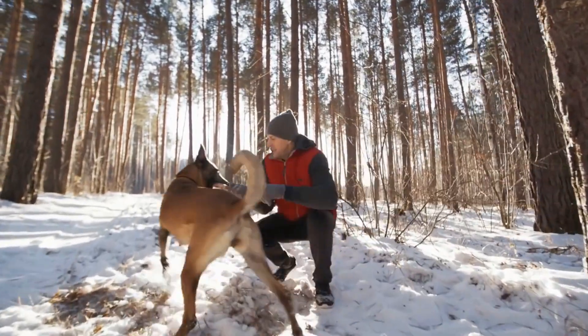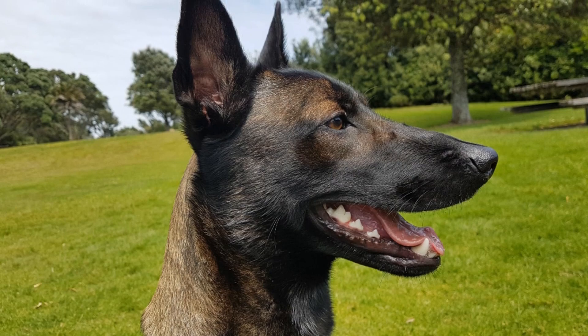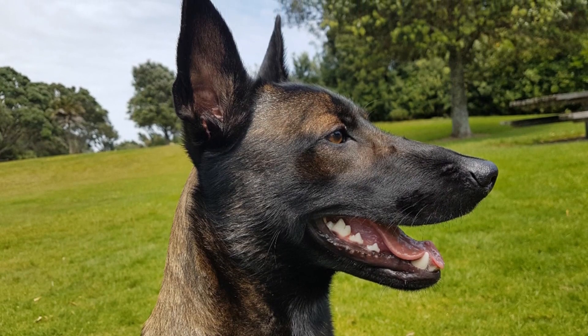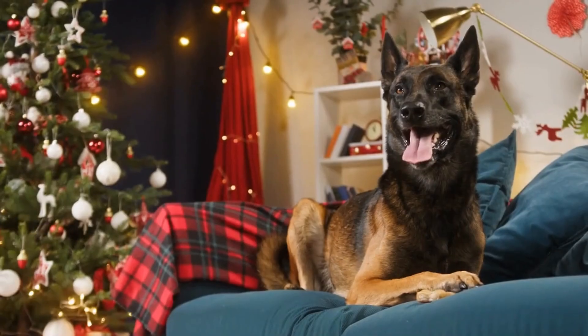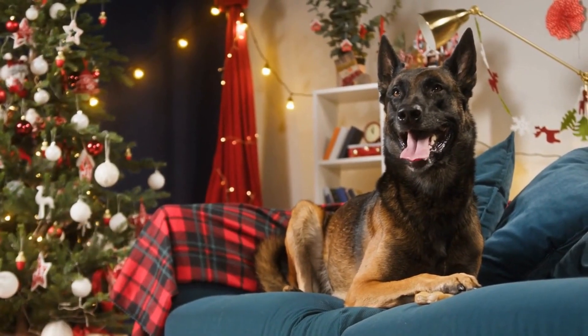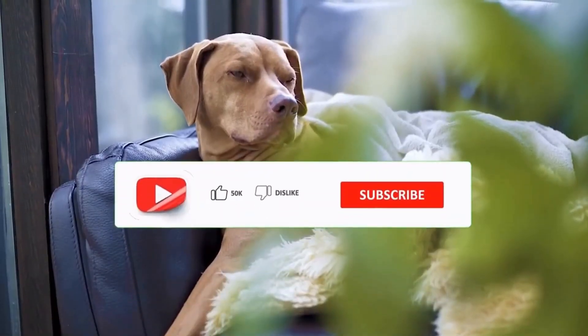Training is an essential aspect of raising a Malinois. Start with basic commands and use positive reinforcement techniques like treats and praise. They respond well to this, and it strengthens your bond. Don't forget the importance of mental stimulation too — puzzle toys and training games are perfect for keeping their active minds engaged.